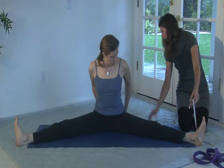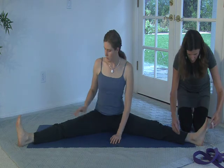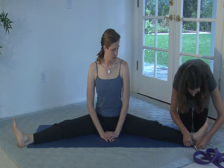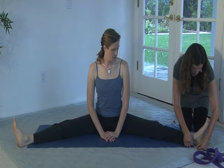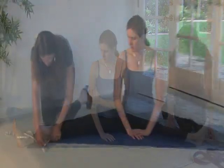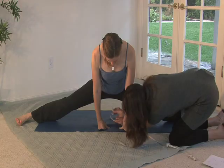For measuring purposes, come forward just a little bit more. Measuring from below the ankle bone to the edge of the mat, we're at two and three-quarter inches on the left and two and three-quarter inches on the right. That's eight inches.